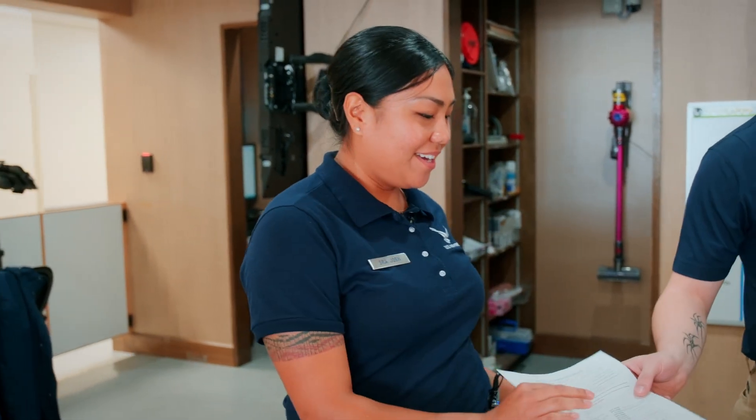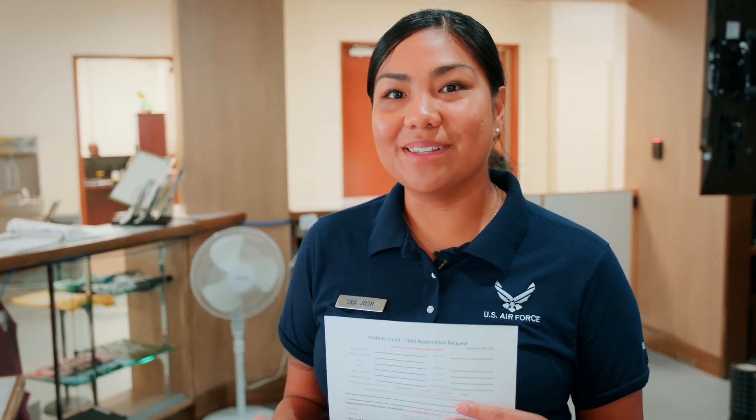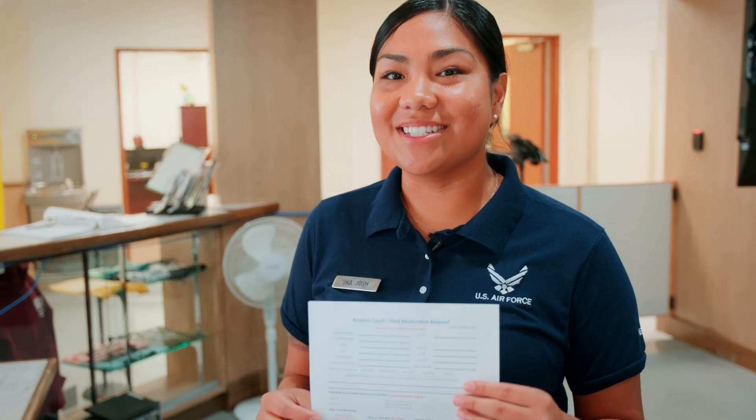Hi, I'm Senior Airman Josh. If you're interested in reserving areas within our complex for your squadron events or group activities, please come to the front desk and fill out a reservation request form. Each form is not guaranteed, so please fill it out at your earliest convenience. If you want to reserve for next month, please come this month between the dates of the 10th through the 15th.